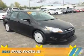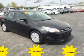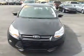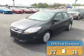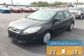Presenting the 2013 Ford Focus. It's powered by front-wheel drive, a 2-liter, 4-cylinder engine, and an automatic transmission. Great fuel efficiency saves you money by requiring fewer trips to the gas station.